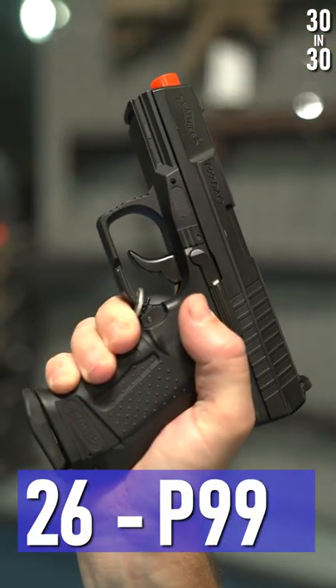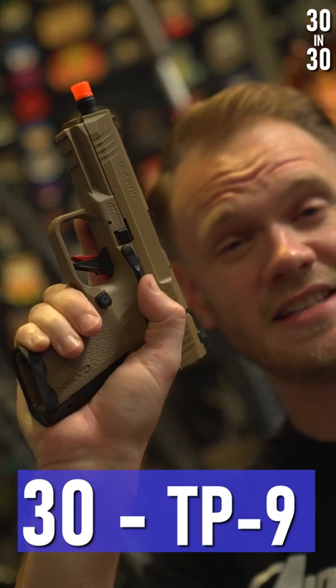SIG M17, Walther P99, Hand Cannon, Makarov, Taurus 2, Canik TP9 Combat Elite.